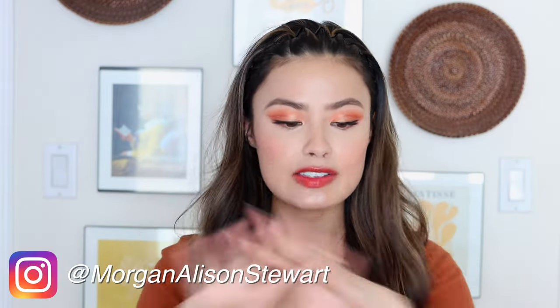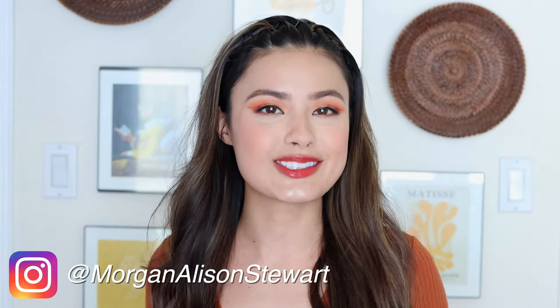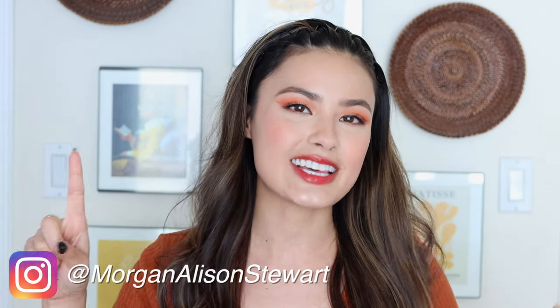It's time for my fall favorites and must-haves, my recommendations, things that I've been using. I'm going through a lot of transitions in my life in general, so without much further ado, let's go ahead and get started.